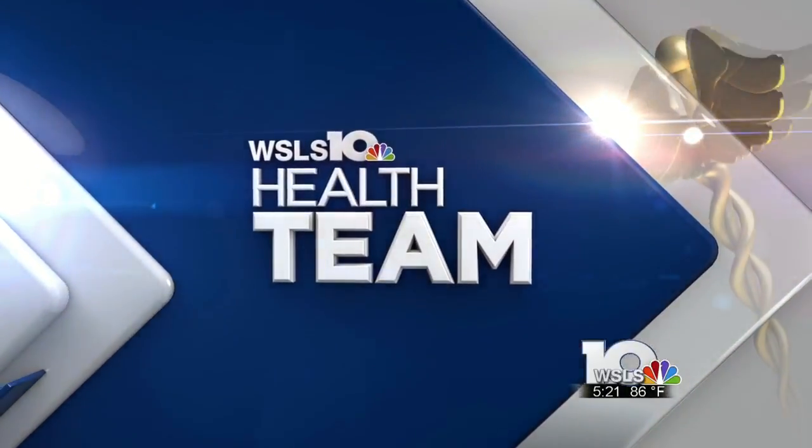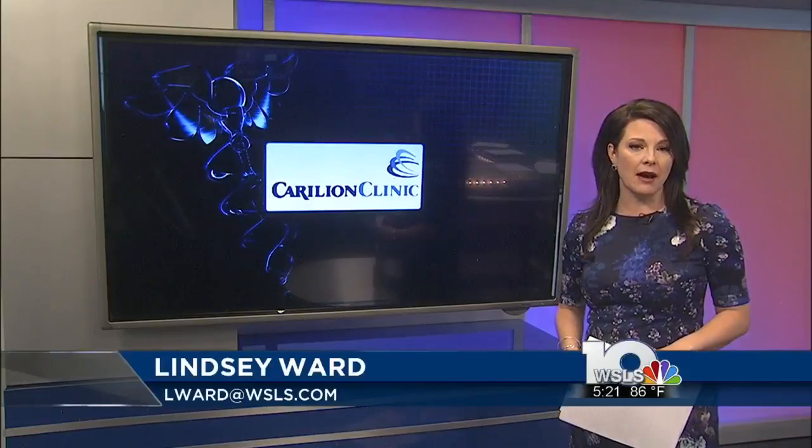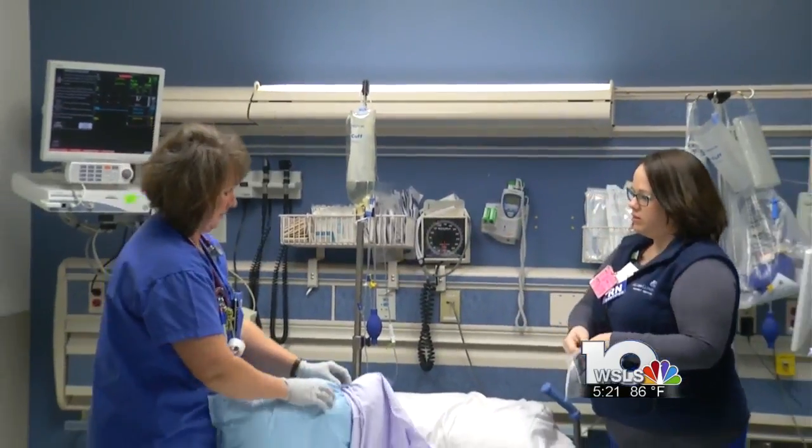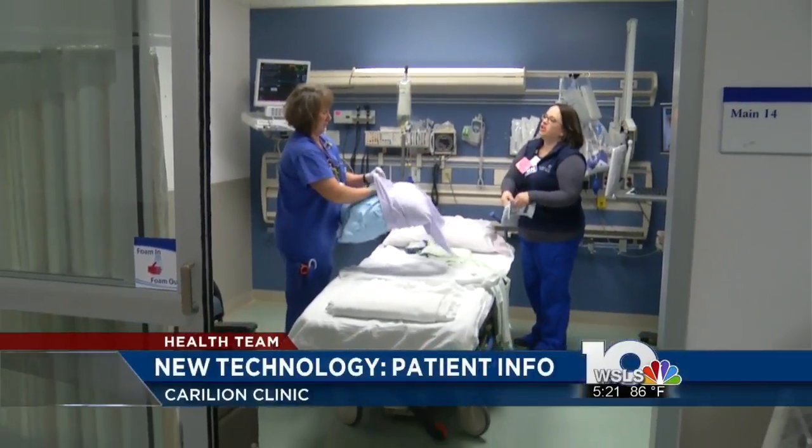This new technology is helping Carilion monitor patients more effectively. It's all possible through a partnership with Parahealth. The software collects patients' vitals, lab results, and nurses' notes to create an overall score using algorithms.